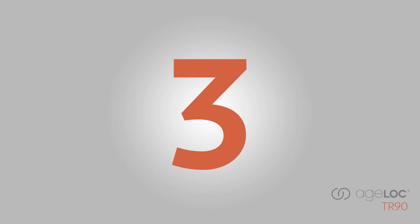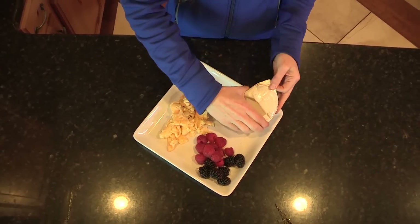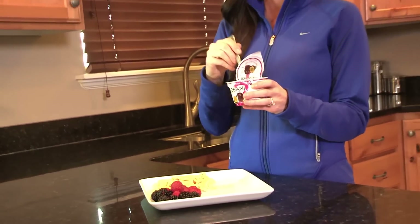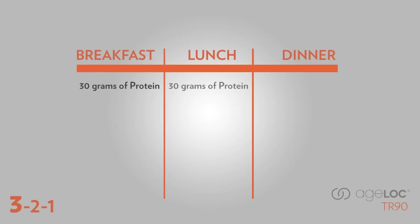The first step is three. There are some things you need to do three times each day — for example, taking AgeLock TR90 Fit. The next thing you need to do three times a day is get three servings of lean protein. In just a minute, you'll learn how to calculate how much lean protein you need, but for most people it's going to be about 30 grams of protein three times a day.